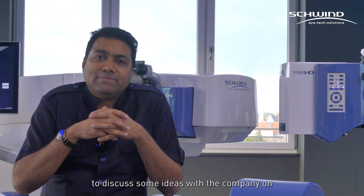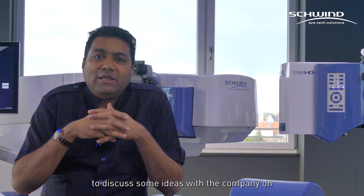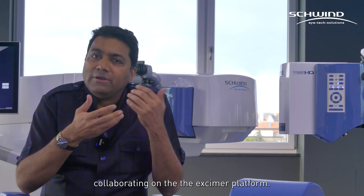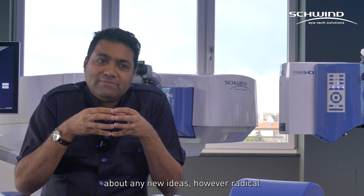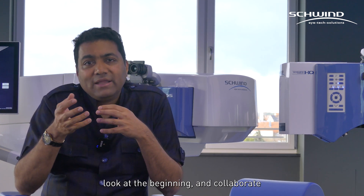When I came here for the first time to discuss some ideas with the company on collaborating on the Excimer platform, what I understood from the philosophy of this company is that they're all very excited about any new ideas — however radical or complex they look at in the beginning — to collaborate and bring something which can have a betterment for patient care.